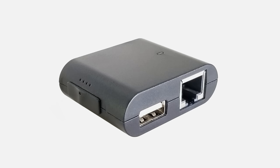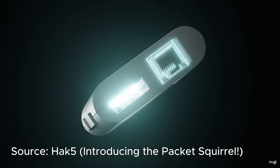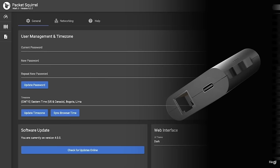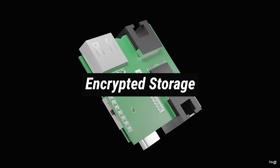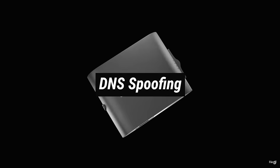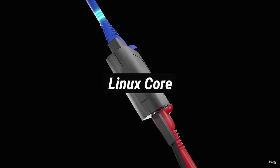The last gadget is the Packet Squirrel, a powerful network reconnaissance and penetration testing tool reshaping how hackers navigate the digital landscape. In the realm of hacking, knowledge is power, and the Packet Squirrel is your gateway to a wealth of information. Despite its unassuming size, it's a covert network implant designed to seamlessly blend into any environment while quietly capturing and manipulating network traffic.